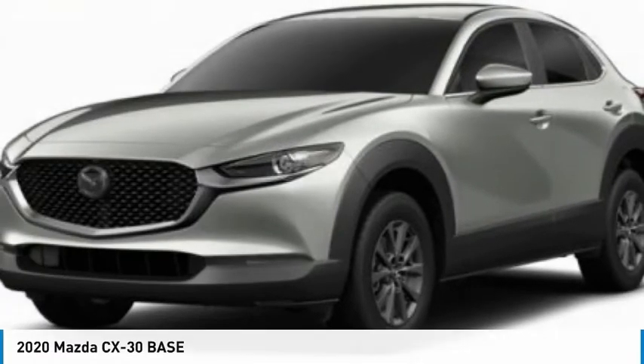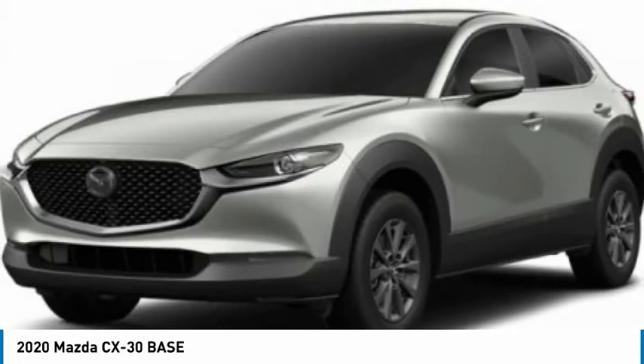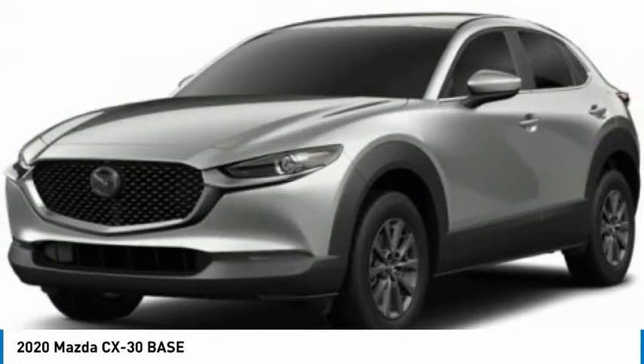Looking for the right vehicle? Check out the 2020 CX-30. The Mazda CX-30 packs a lot of punch in this subcompact SUV.